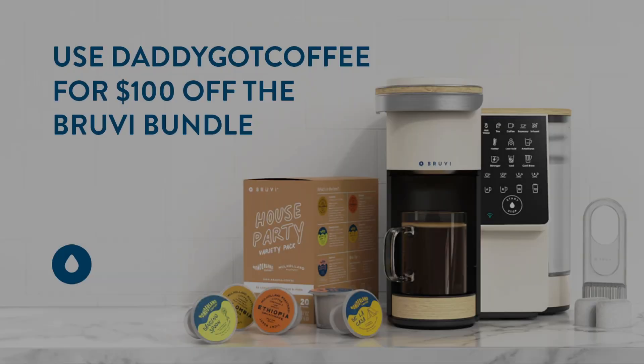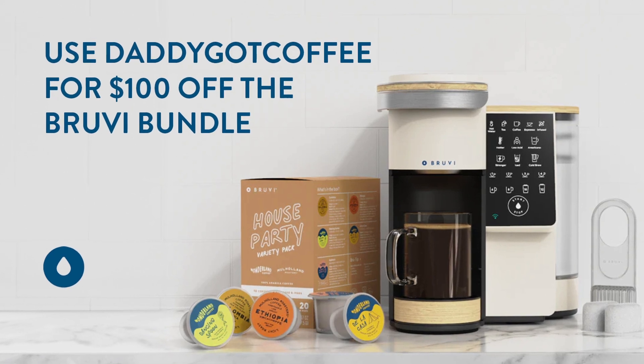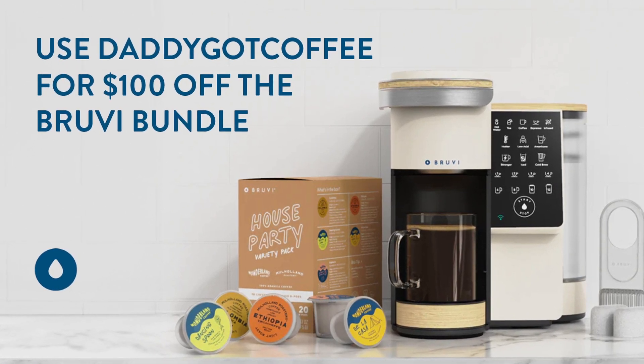Bruvy is offering you $100 off their Bruvy bundle when you use my code DaddyGotCoffee on their shop.